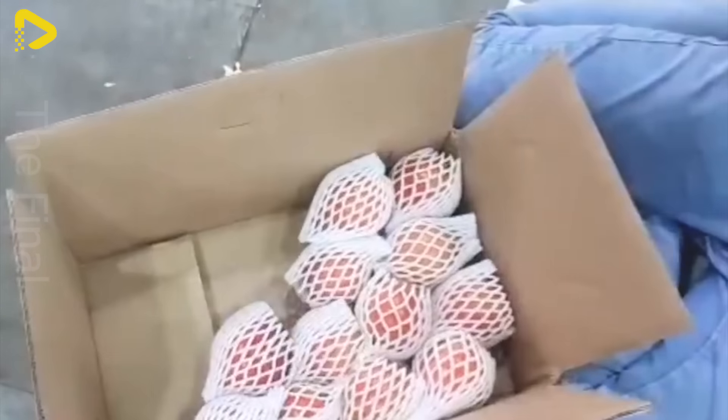Pomegranate is a highly popular fruit known for its sweet and nutritious flavor. Among pomegranate products, pomegranate juice stands out as a particularly popular choice, not only providing a refreshing taste but also offering numerous health benefits. In large cities, you can easily find small shops selling and freshly squeezing pomegranate juice right on the streets, providing consumers with a convenient way to enjoy the delicious and nutritious product anytime, anywhere.